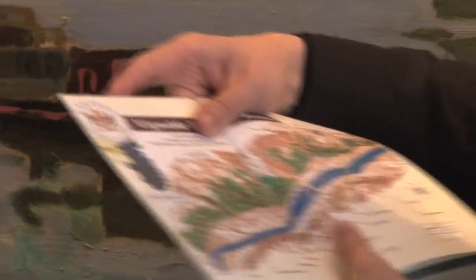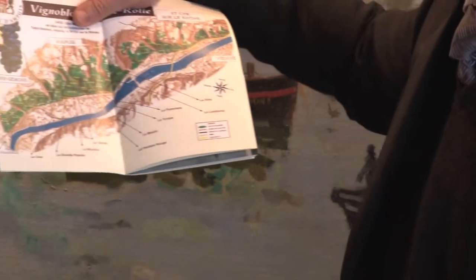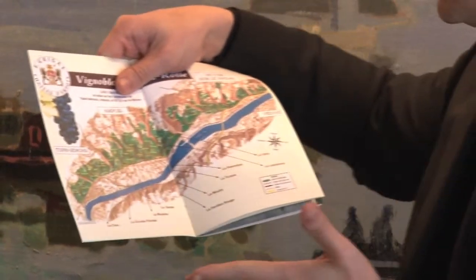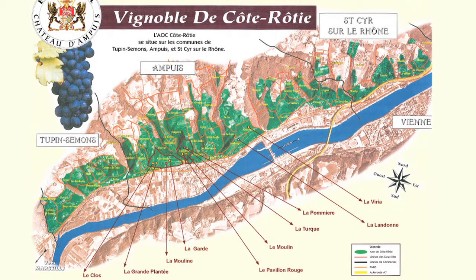The Château d'Empuy is, in a few words, the selection of our best estate vineyards touching La Mouline, La Turc, and La Landonne. You can see on the Côte Blonde — that is to say the left-hand side of this map — the red or orange spots being La Mouline. The vineyard touching on the right is named La Garde, it's part of the Château d'Empuy, and on the left you find La Grande Plantée and Le Clos, which are also part of the Château d'Empuy.